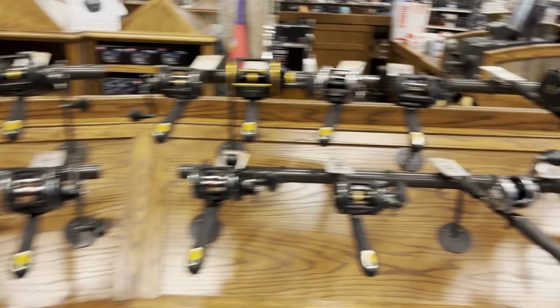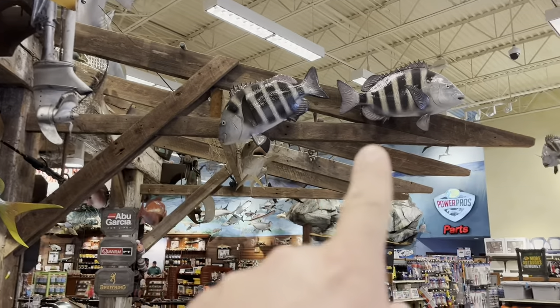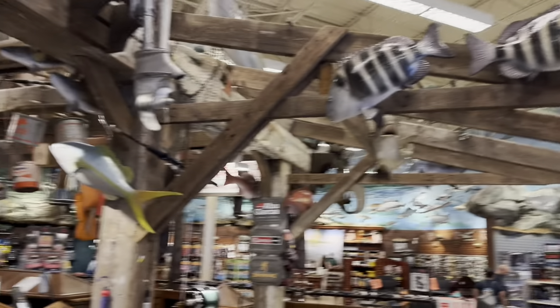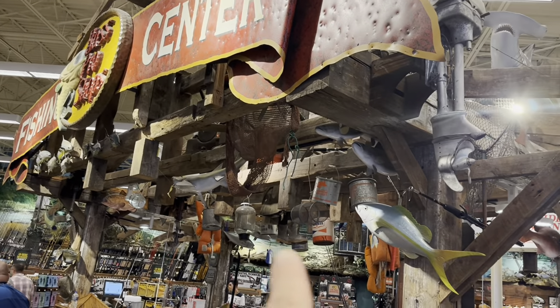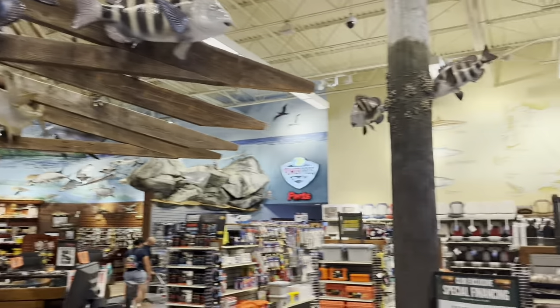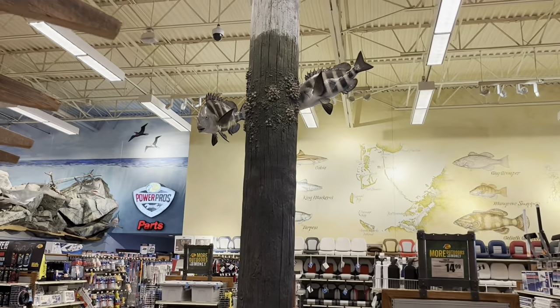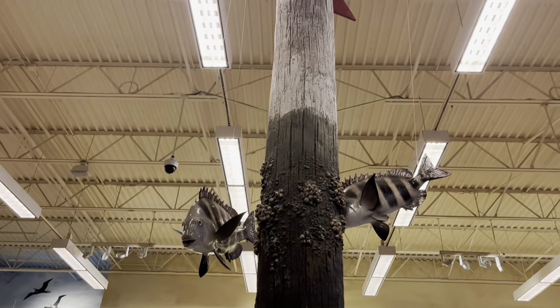Lots of fishing poles, lots of reels. Got some fish right up there too — looks like some sheepshead. Pretty elaborate display, fish right there too. They've got some sheepshead on this little display right there, one of the poles that goes right into the ceiling.